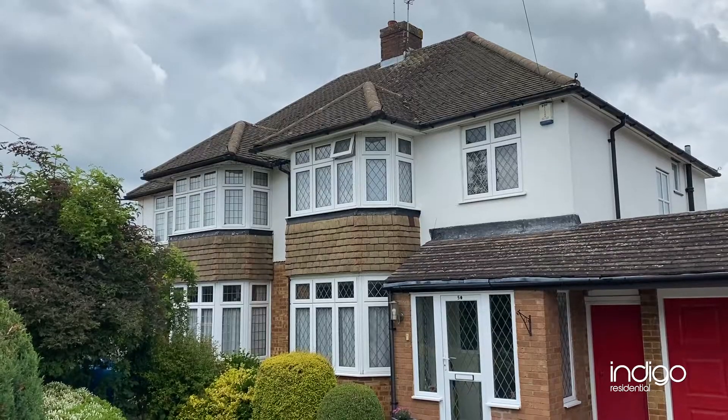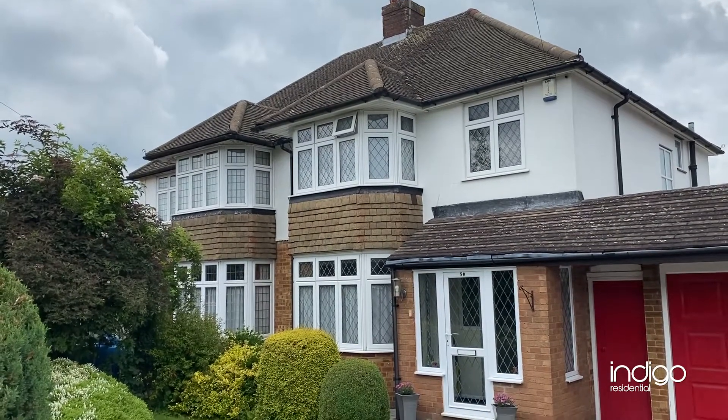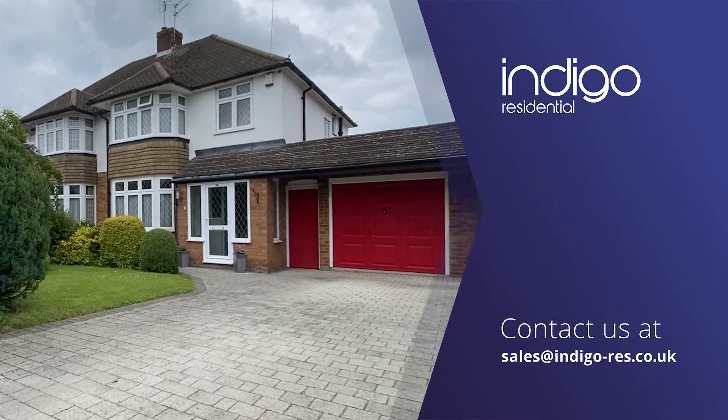Indigo Residential highly recommends this extended three bedroom semi-detached property.